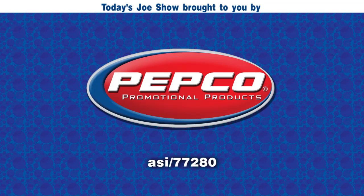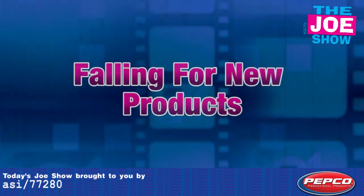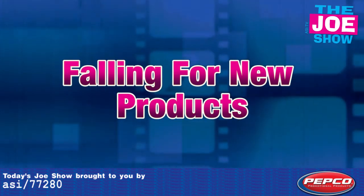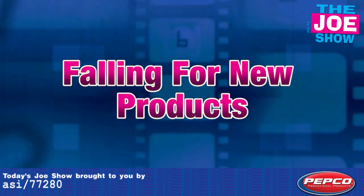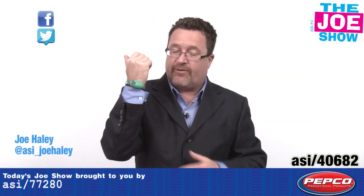Today's Joe Show is sponsored by Pepco Palms. Hi, I'm Joe Haley and you're watching the Joe Show. Check out today's first product.